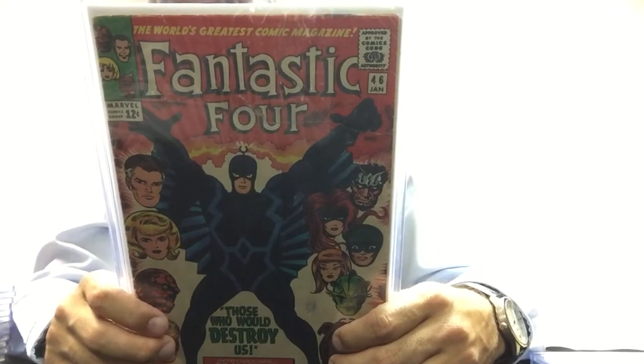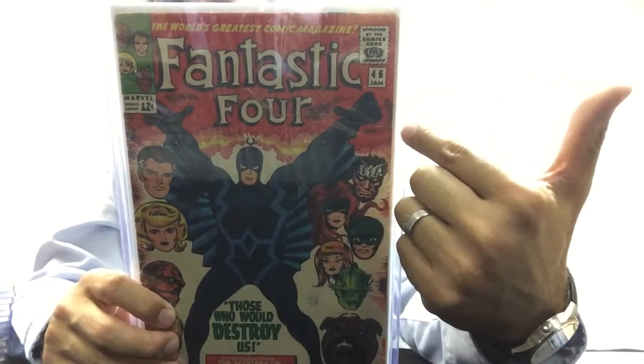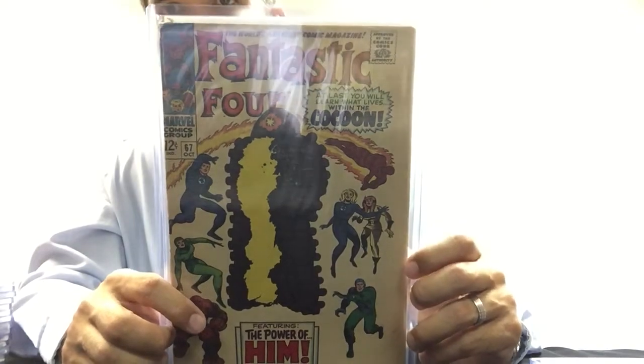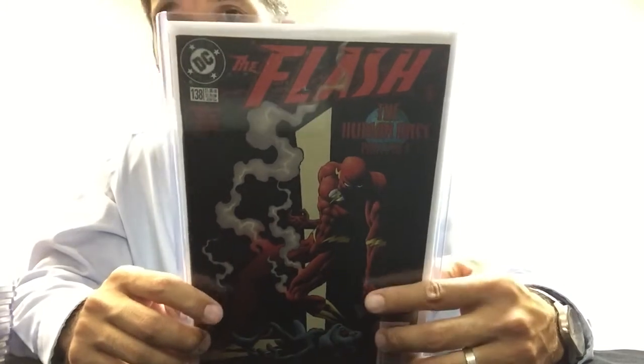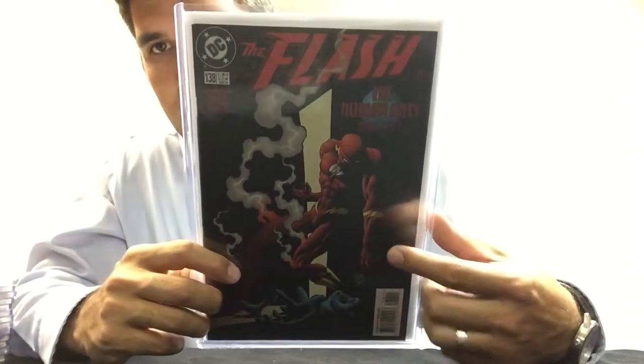I know why this one ended up in my honorable mentions — because of the huge tear on the cover. This is Fantastic Four — you can see there's a tear all the way across. First Black Bull, first appearance in Fantastic Four 67. And to complete this first video, Flash 138 — the first appearance of the Black Flash. This is part one of the road to my top 50, the honorable mentions. Hope you guys enjoyed — like this video and comment, let me know what your favorite book in this video was. Thanks, have a great day.